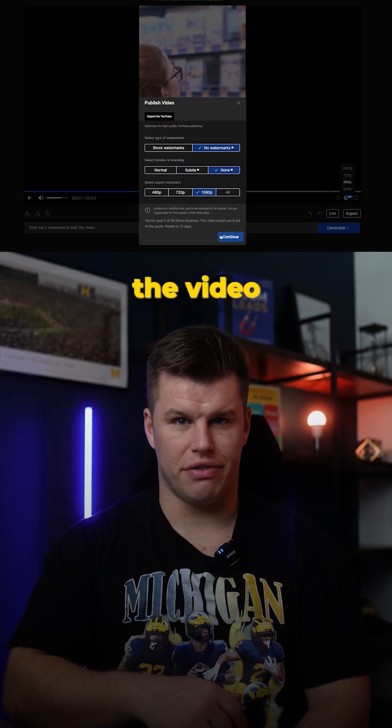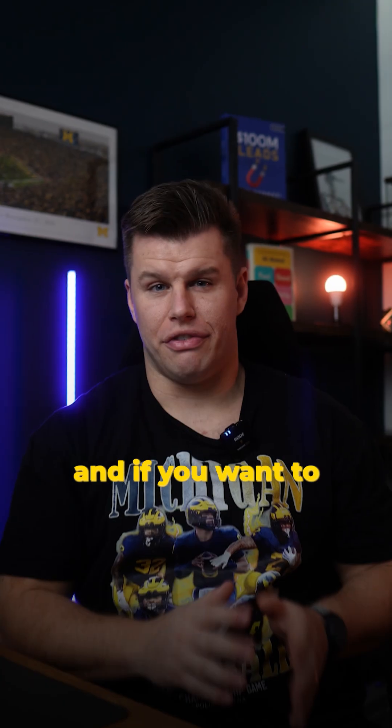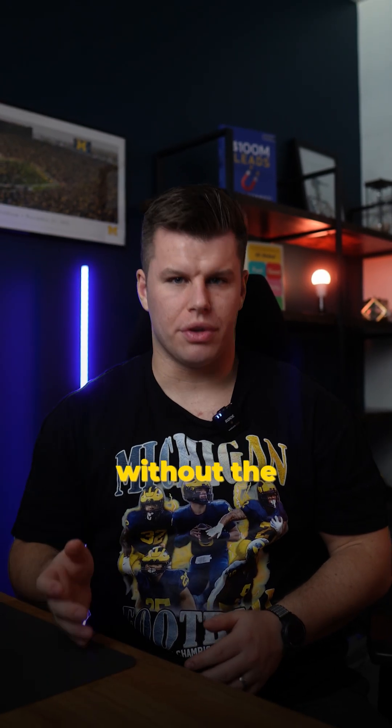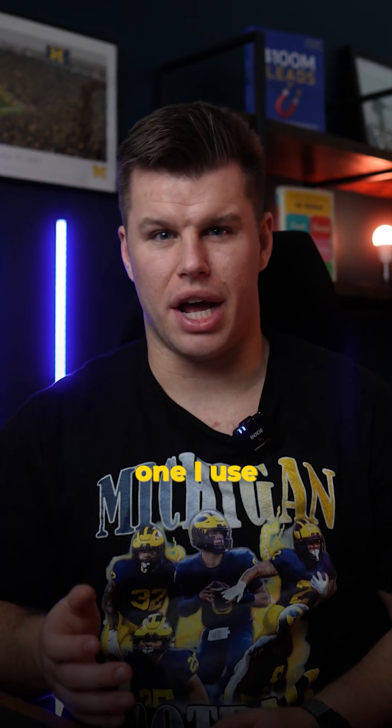From there, all I have to do is export the video, upload it to my socials, and it's ready to post. If you want to create your first video for free, comment the word 'in video.' And if you want to create more videos without the watermark, you can upgrade to a pro plan for as little as $20 — that's the one I use.